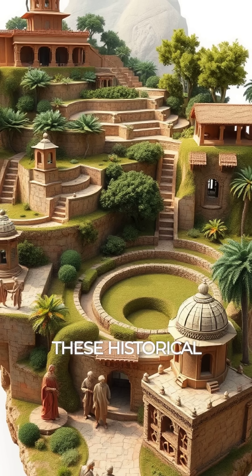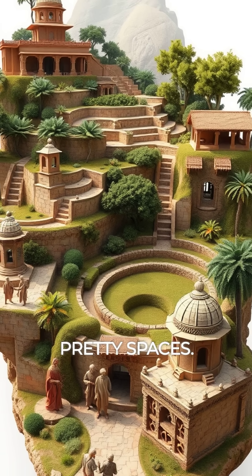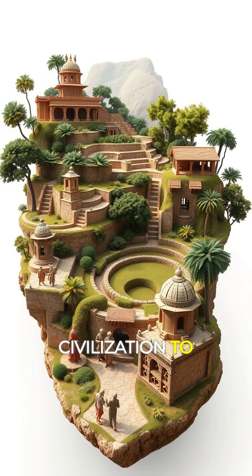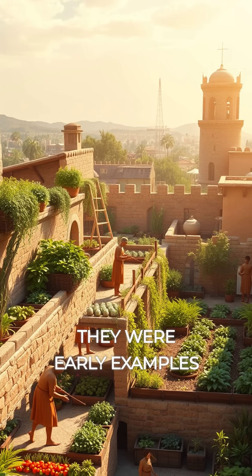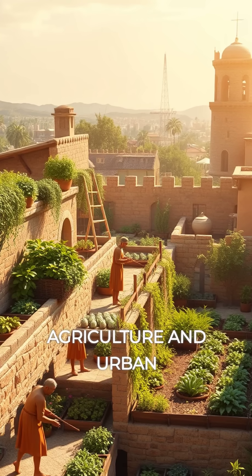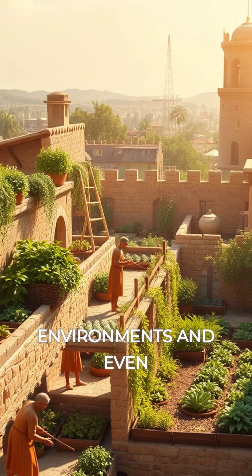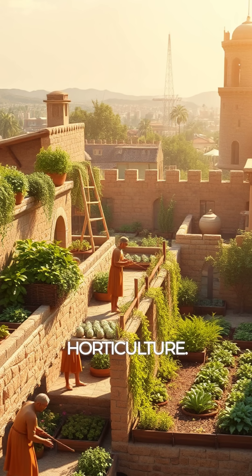The significance? These historical gardens weren't just pretty spaces — they represented the ingenuity of human civilization to manipulate nature. They were early examples of sustainable agriculture and urban farming, showing how societies adapted to their environments and even shaped cultural identities through horticulture.